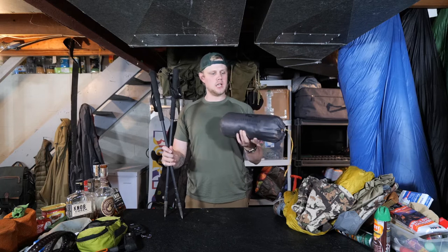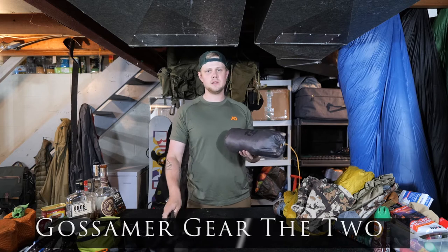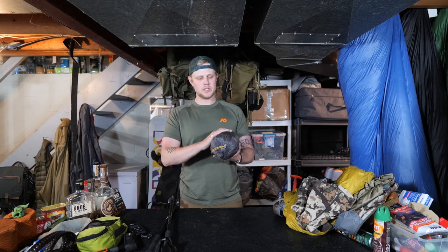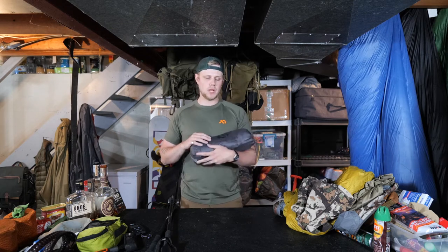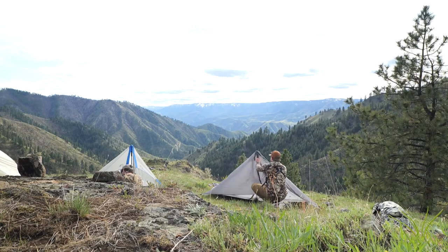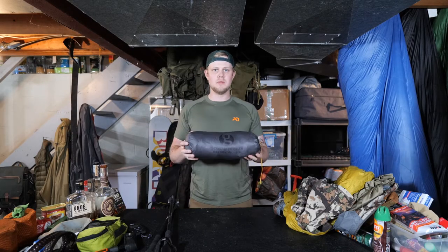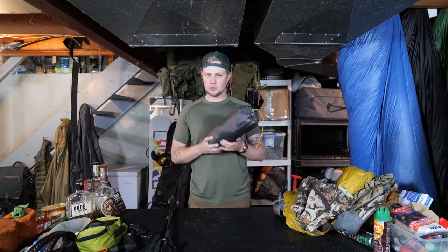My shelter system — I went with the Gossamer Gear The Two. It's not a hunting company but they make ultralight backpacking gear. I bought the two-person version because if I ever go backpacking with my wife I can get her in there, or maybe the dog, and it gives me that little extra room. I did find trying to set it up on the ridge it was a little bigger than I would have liked, but they also make a one-man version.